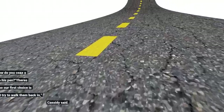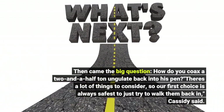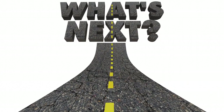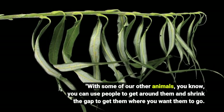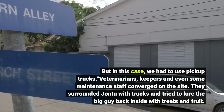Then came the big question: how do you coax a two-and-a-half-ton ungulate back into his pen? "There's a lot of things to consider, so our first choice is always safest to just try to walk them back in," Cassidy said. "With some of our other animals, you can use people to get around them and shrink the gap to get them where you want them to go. But in this case, we had to use pickup trucks."